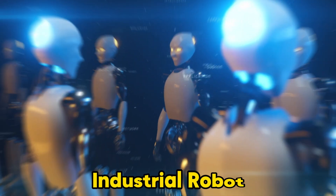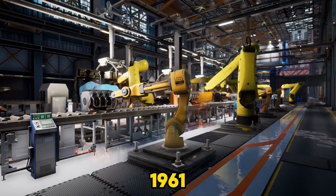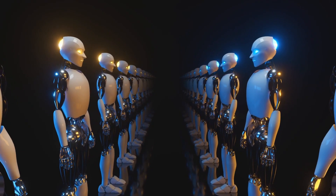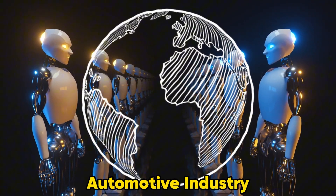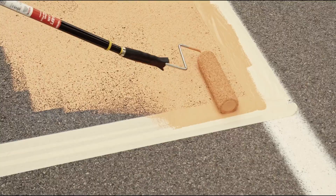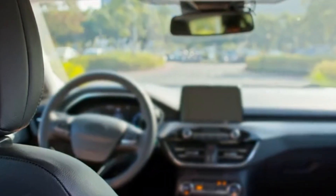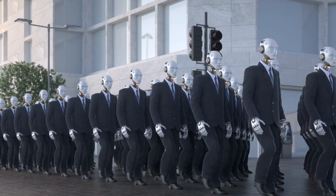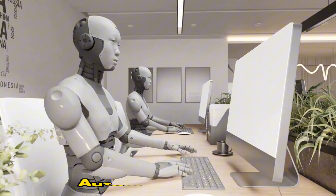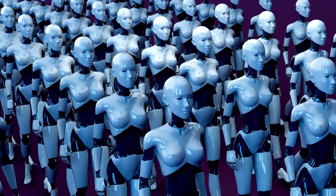Hey everyone, welcome back to Voyage Virtuoso. Did you know that the first industrial robot, Unimate, revolutionized car manufacturing back in 1961? Today, we're exploring how robotics have transformed the automotive industry, making production faster, safer, and more efficient. From the assembly lines to the streets, these mechanical marvels are not just building our cars but driving them too. Stay with us as we uncover the incredible journey of robotics in the automotive world and see how these innovations are shaping the future of transportation.